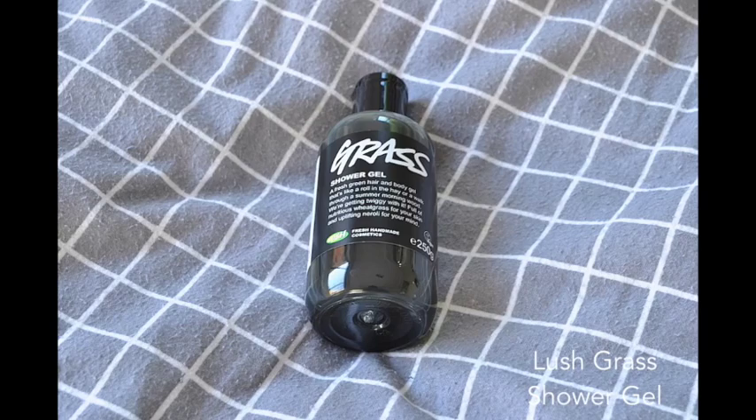Next up, onto body. This is an old favourite that I've re-found this month: Lush Grass Shower Gel. It's really an acquired kind of smell — it's got wheatgrass in it, so it smells a lot like wheatgrass, but a soapy wheatgrass. It's a bit odd. But I find the scent quite uplifting and invigorating, especially now that the weather's getting a little bit warmer in the mornings. I want something that'll freshen me up and wake me up for the day.